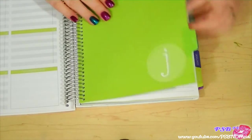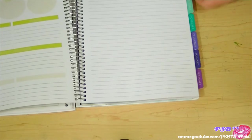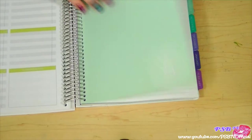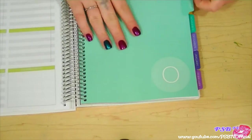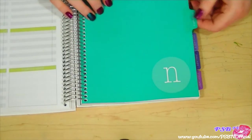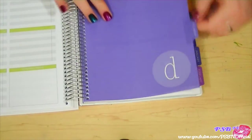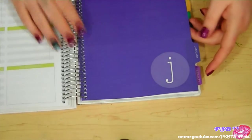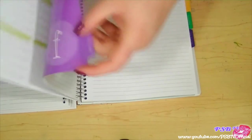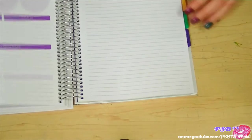July is green, August is a lighter green, September is like a mint green, October is a slightly darker mint green, November follows the same pattern, December is a purpley blue, January is a deep purple blue, and February is a lighter pinky magenta color.